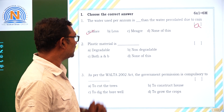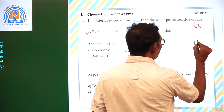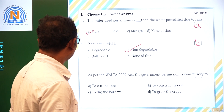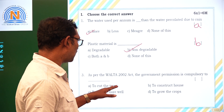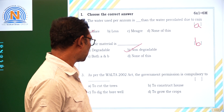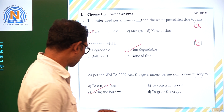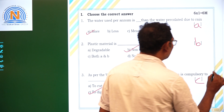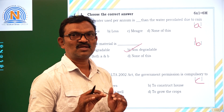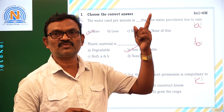Plastic material is dash — plastic material is non-degradable. Option B. It will not decompose. As per the VARTA 2002 act, government permission is compulsory to dig bore wells. So whoever the farmer wants to dig a bore well, they should get permission from the government.